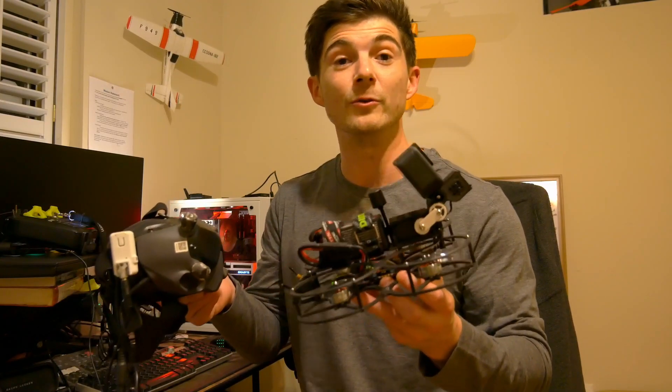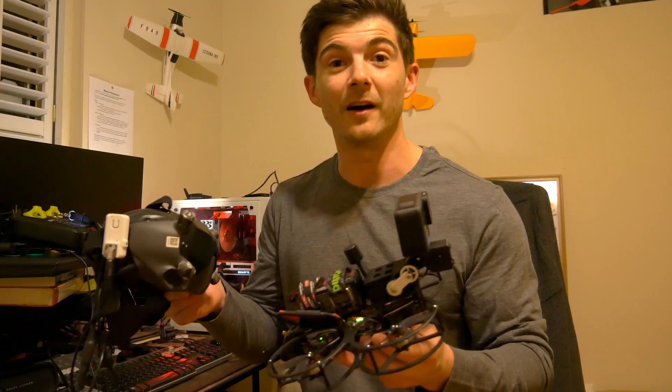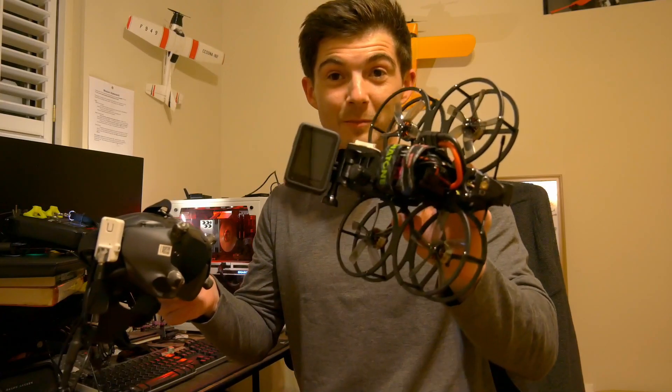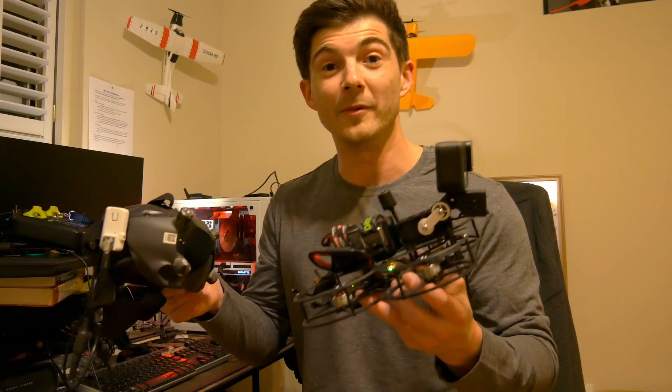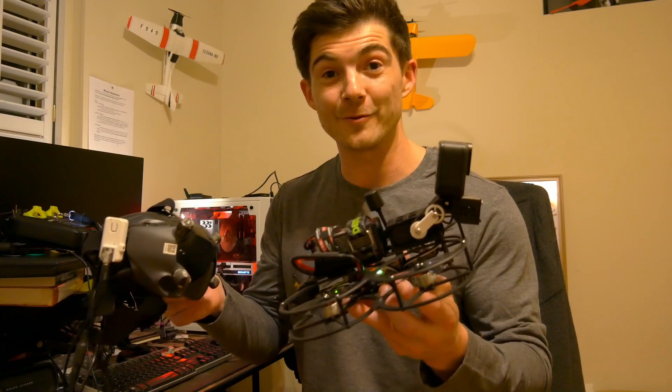It's been used in several different industries such as cinematography being the main focus, but also search and rescue, military, inspection drones, and others.